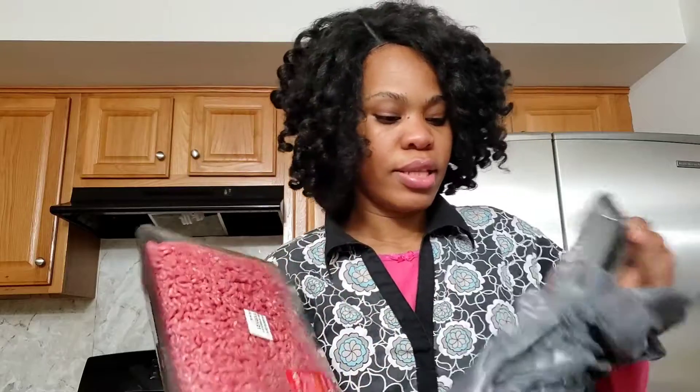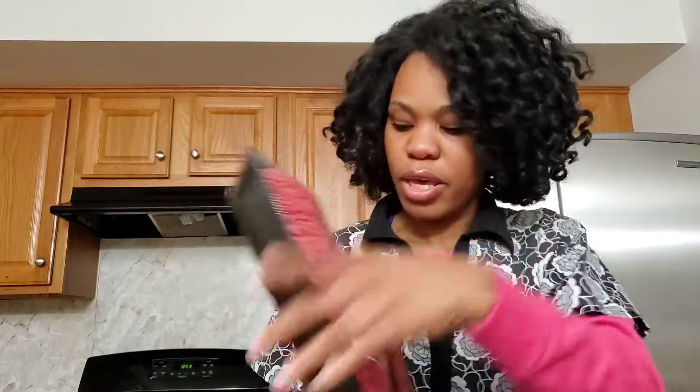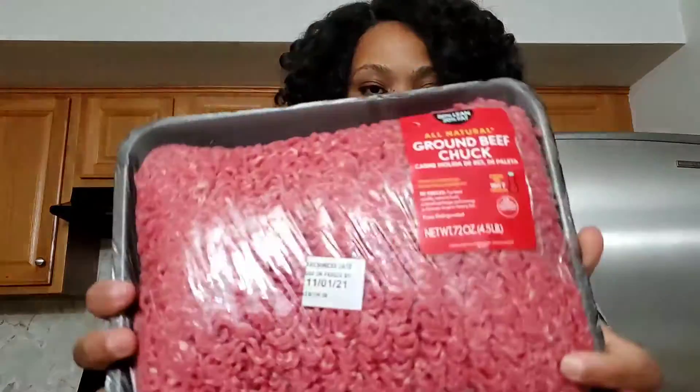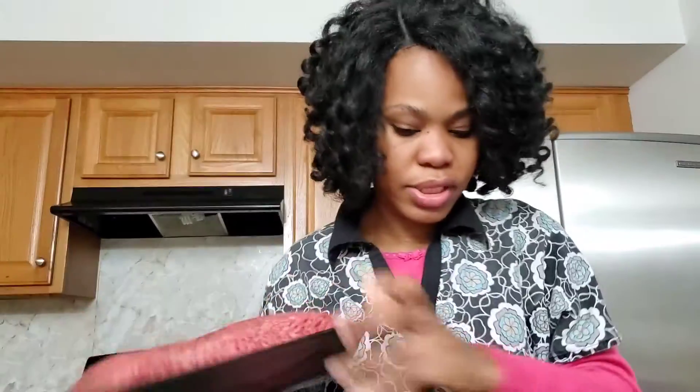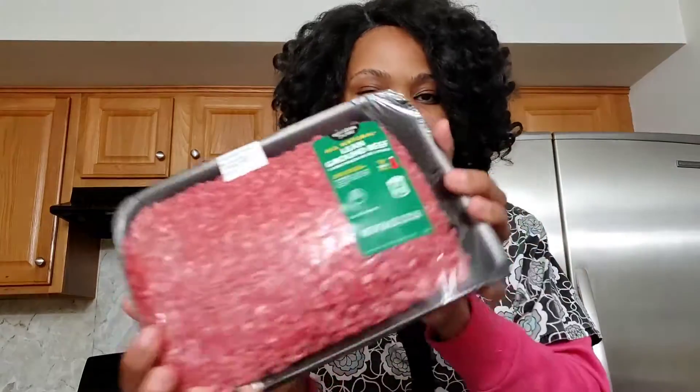This one is lean ground beef. You'll notice this one says 'ground beef chop,' but this one says 'lean' — it has less fat on it, so that's good for me.